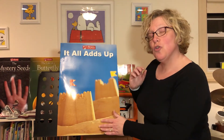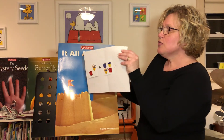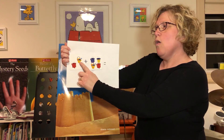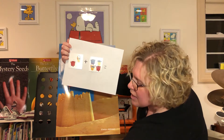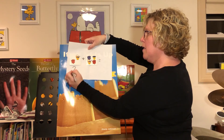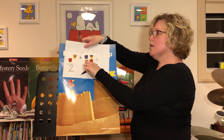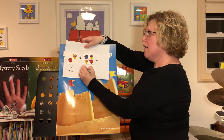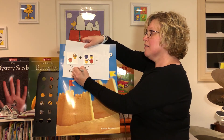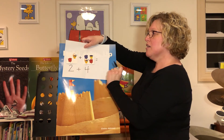Today you can make your own addition story. I made mine — I used sand pails. I have how many sand pails here? One, two — I'm going to write the number two. And how many sand pails do I have here? One, two, three, four — I'm going to write the number four. Then in between I'm going to write a plus sign for our story: two sand pails plus four sand pails.